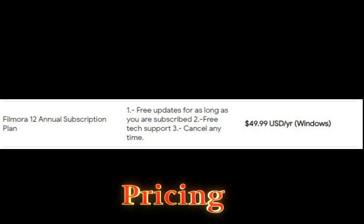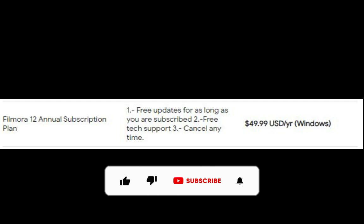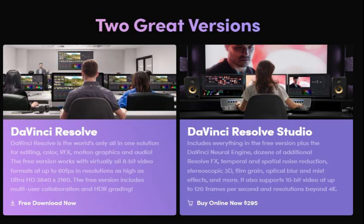Pricing: Filmora 12 is a subscription-based program with a monthly subscription of $19.99 per month. DaVinci Resolve has a free version with all of the essential features, but also has a paid version with additional features for $299.